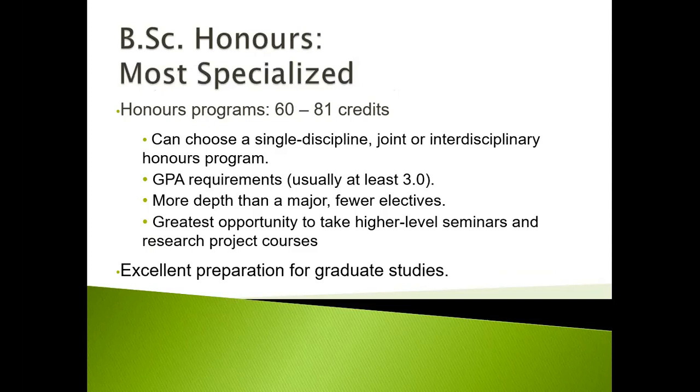The BSc Honors is the most specialized program. Most are between 60 and 81 credits. A student can choose a single discipline, joint, or interdisciplinary honors program. There is normally a GPA requirement, usually at least 3.0 on a scale of four. It provides you with more depth than a major but with fewer electives. It's the greatest opportunity to take higher-level seminars and research project courses, and it's also an excellent preparation for graduate studies.